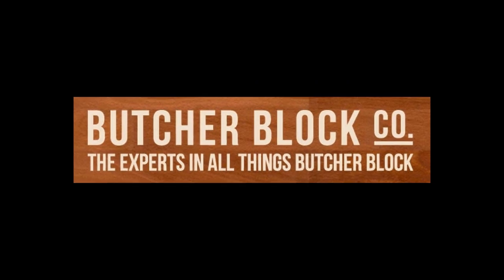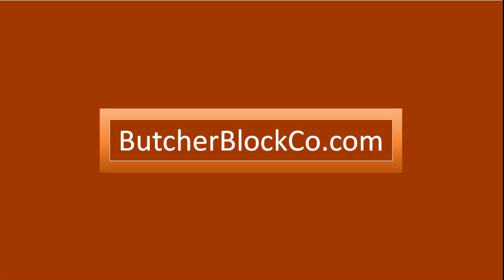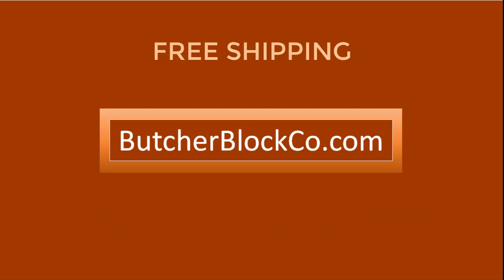Available now at The Butcher Block Company. That's ButcherBlockCO.com, where shipping is free and your satisfaction is guaranteed.